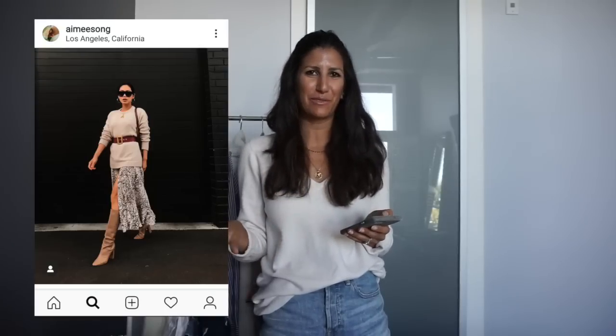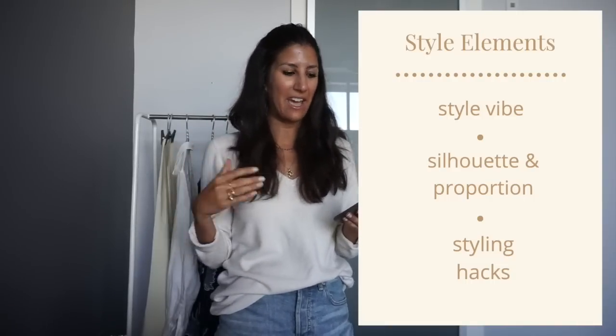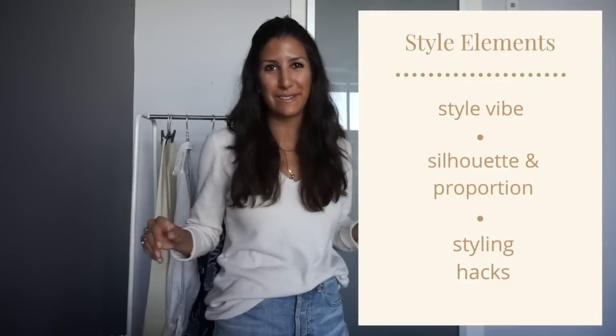I really love this look because it was a little bit edgy, but it's got this beautiful flowy skirt. Before jumping into my closet and figuring out how to recreate this, I try to break down the look into elements that have absolutely nothing to do with what she's wearing, so that it helps me not focus on a specific piece that I likely don't have in my closet.